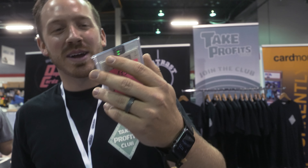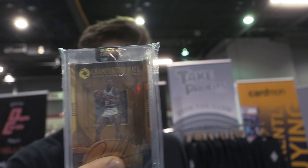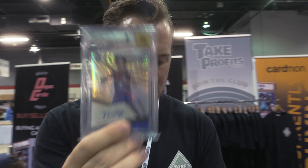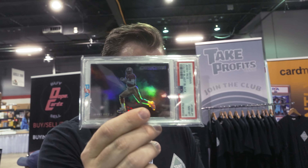Kevin Durant red, white and blue auto, something to 125 — this man signed a lot of cards. Jokic Opulence auto, beautiful, to 49. Another Opulence: Dennis Rodman to 35. Josh Giddey Revolution auto. Kyrie auto to 399 or something like that. Jerry Rice Color Blast, PSA 8.